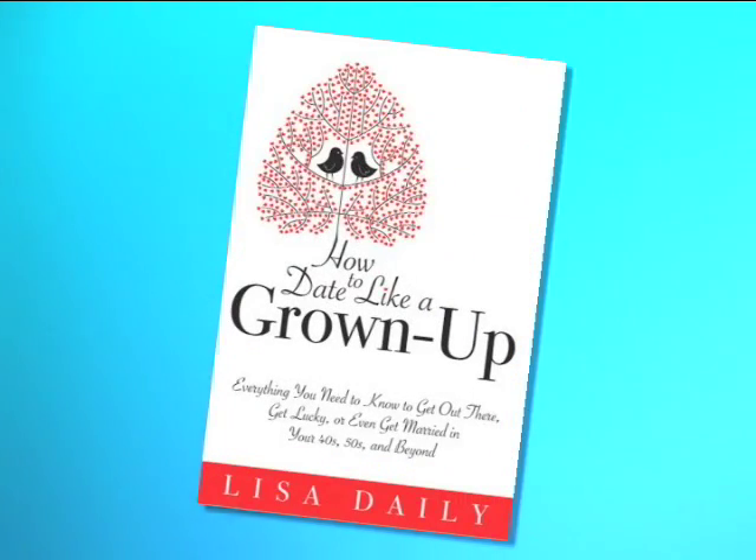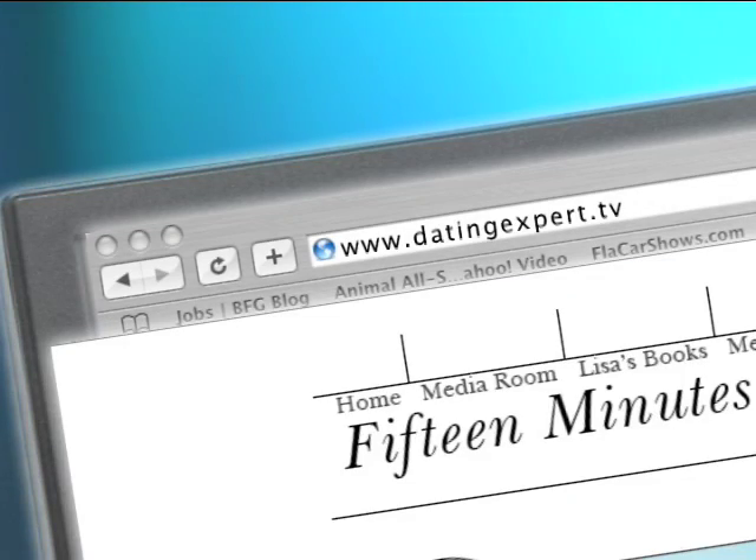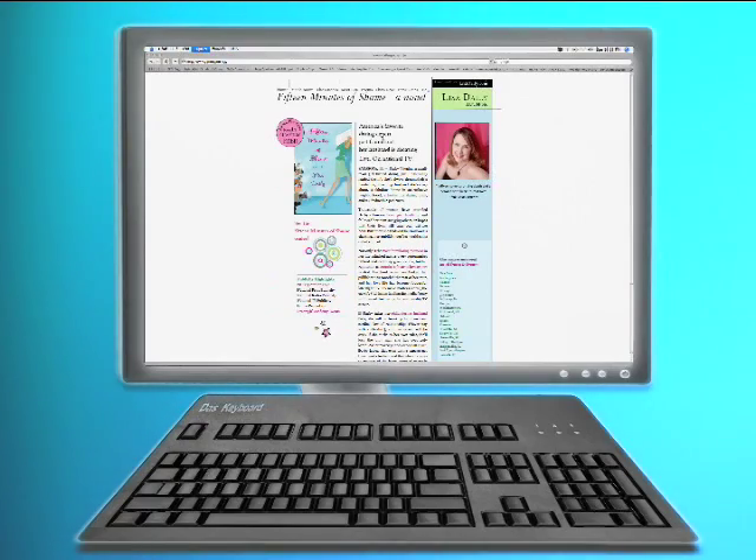For more on this topic, pick up How to Date Like a Grown-Up, available wherever books are sold. Or you can get more great dating advice at www.DatingExpert.tv. Until next time, I'm Lisa Daly. And remember, don't just date — date like an expert.